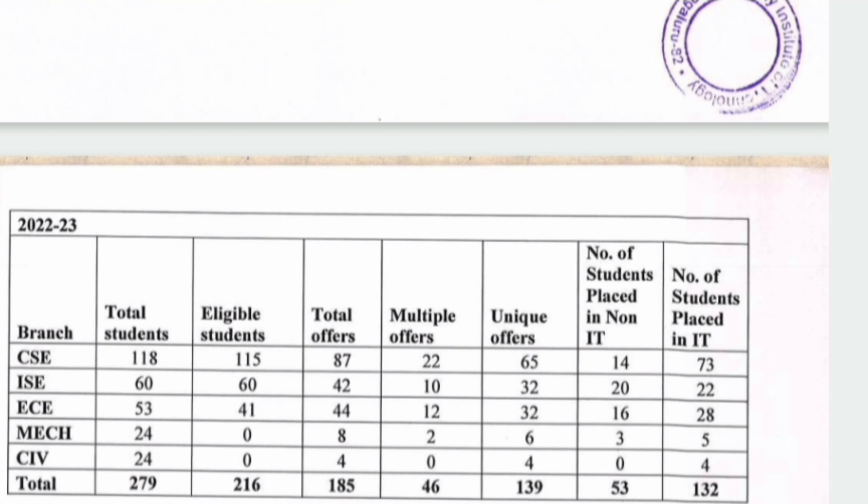Looking at the best placements in 2023: in CSE, 14 students got into non-IT companies and 73 got into IT companies. In Information Science Engineering, 20 got into non-IT and 22 into IT. In ECE, 16 got into core companies and 28 into IT. These three branches had the maximum placements. In 2022 many branches like CSE and ISE were getting good placements, but in 2023 placements dropped and only CSE performed well with 73 students placed in IT.